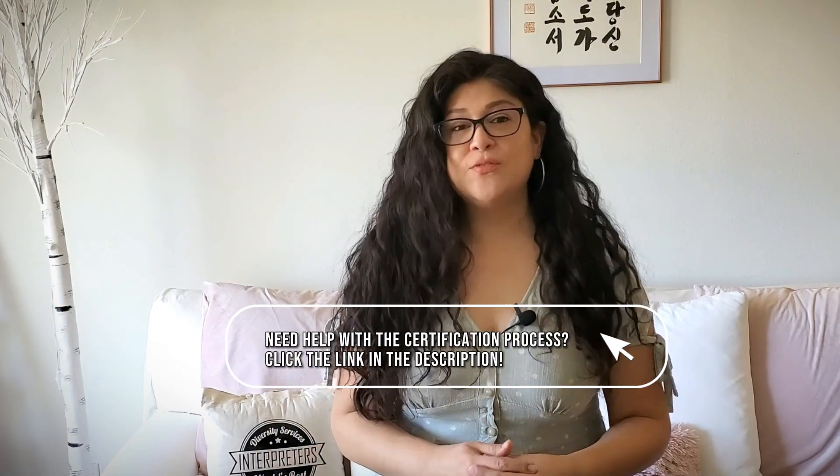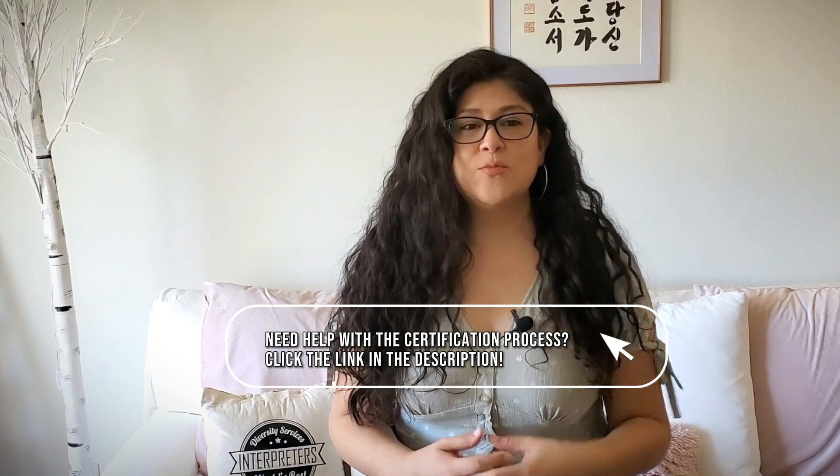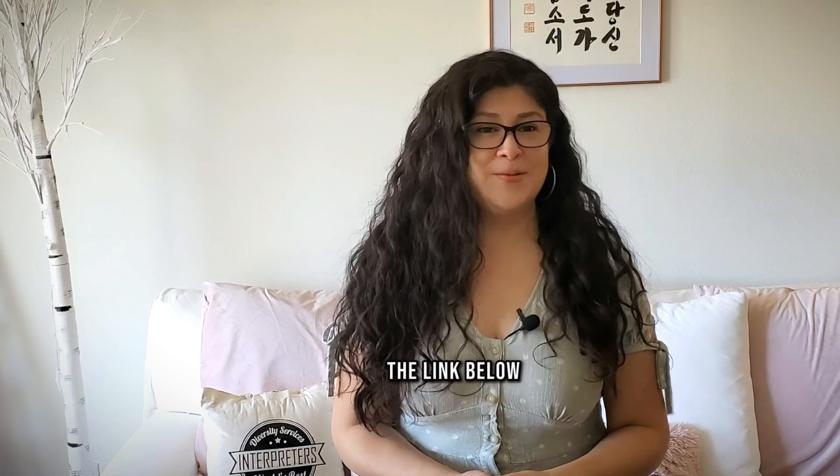Don't forget about our checklist. It's there to help make the certification process a little easier, and you can learn more about it by checking out the link below. See you next time.